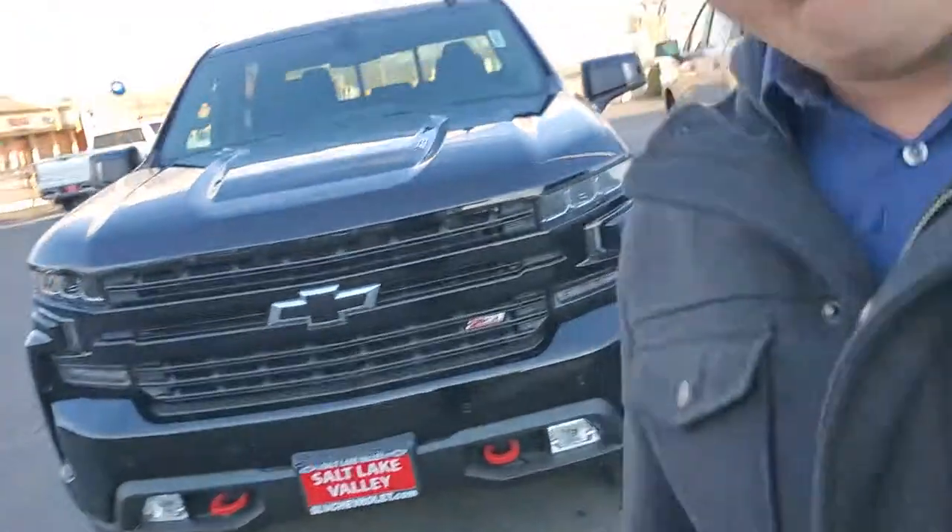Hi, my name is Rico. I'm down here at Salt Lake Valley Chevrolet and welcome to the world of Trail Bosses. Behind me we have several 2020 Chevrolet Silverado 1500 Trail Bosses. The particular one I'm going to show you, which is right behind me, is a LT. Let's go ahead and take a look at it.